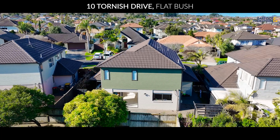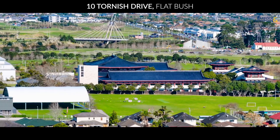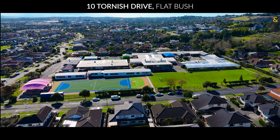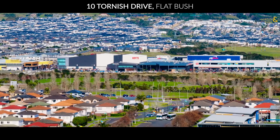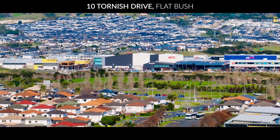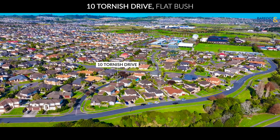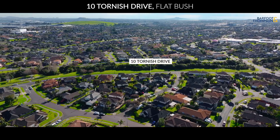As part of Flatbush, this home is close to top-rated schools like Mission Heights Junior and Ormiston Senior Colleges, parks, and shopping centres like Botany Town Centre and Ormiston. It's such a central and convenient location.